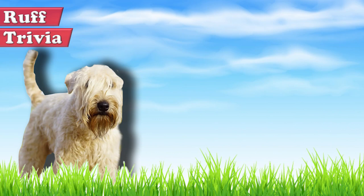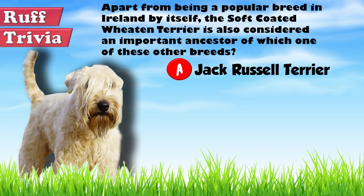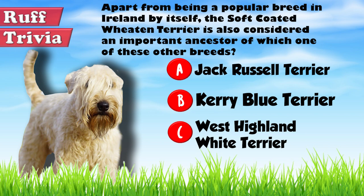Time for some rough trivia. Apart from being a popular breed in Ireland by itself, the Soft Coated Wheaton Terrier is also considered an important ancestor of which one of these other breeds? A: Jack Russell Terrier, B: Kerry Blue Terrier, or C: West Highland White Terrier. Give it your best guess in the comments below before we get to the answer — we'll get back to this rough trivia question toward the end of the video.